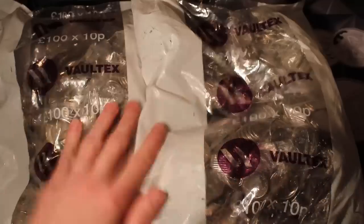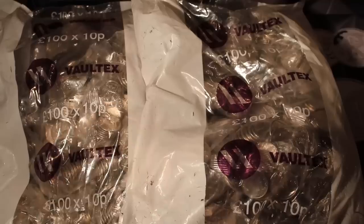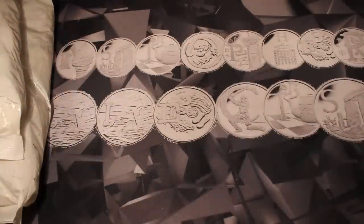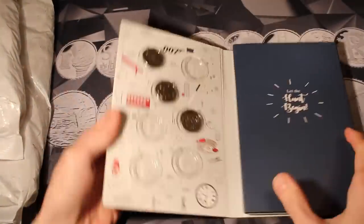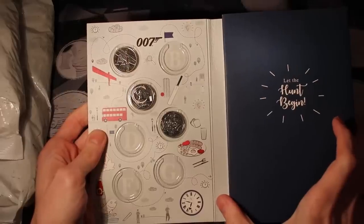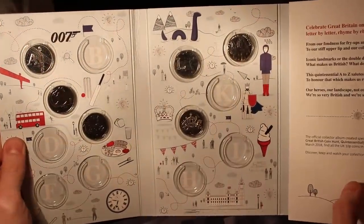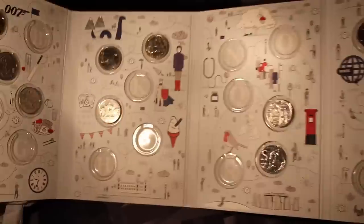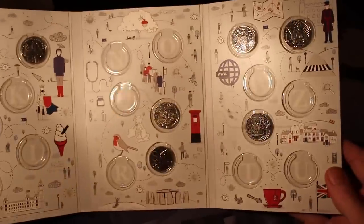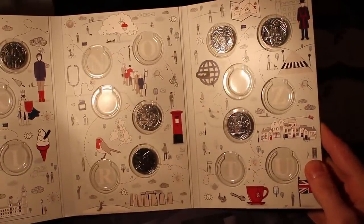Hello and welcome back. Today we've got another £200 worth of 10ps that Patrick and I are going to hunt through. We're looking for the alphabet ones. I'll show you what progress we've made so far. We have got A for Angel of the North, C for Cricket, E for English Breakfast, J for Jubilee, L for Loch Ness, M for Macintosh, P for Postbox, S for Stonehenge, X for X Marks the Spot, V for Villages, and Y for Yeoman Warder.